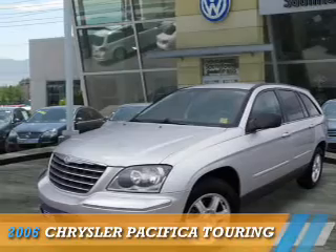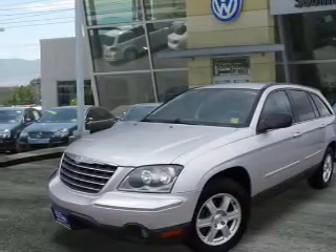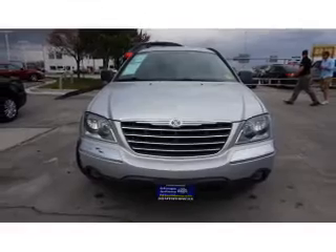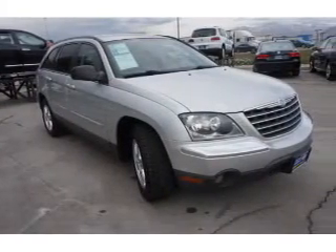Presenting the 2006 Chrysler Pacifica. It's powered by front wheel drive, a 3.5 liter six cylinder engine, and an automatic transmission.